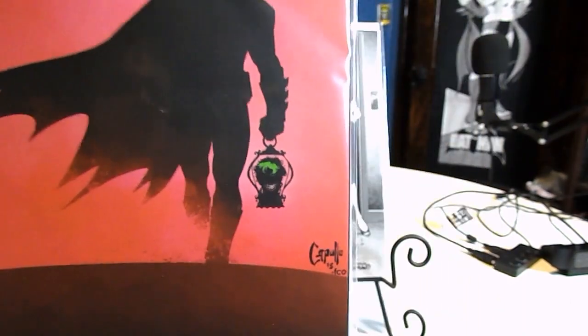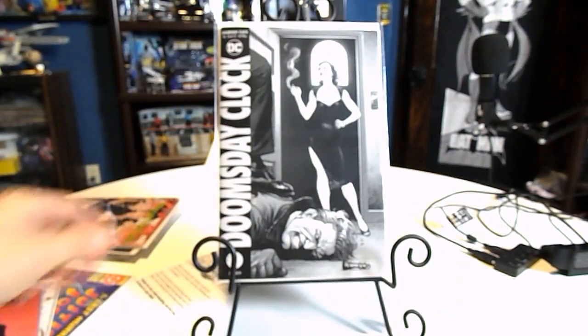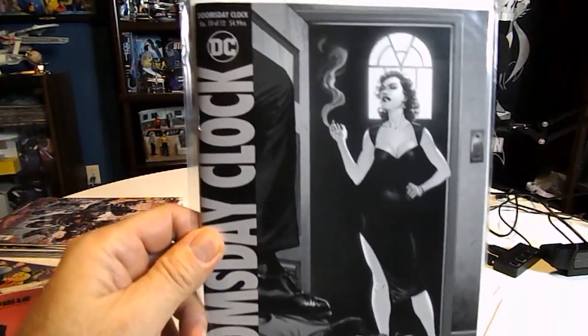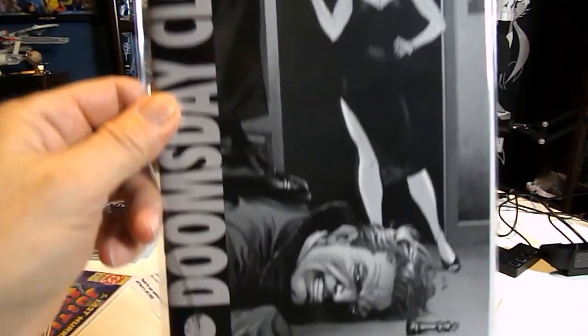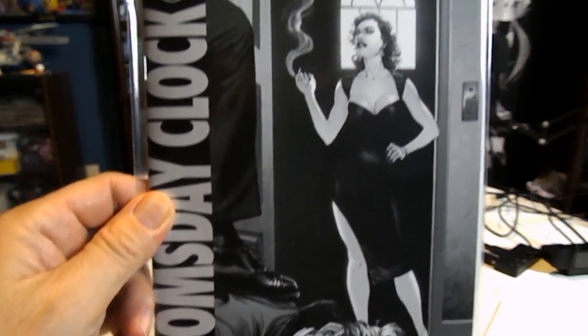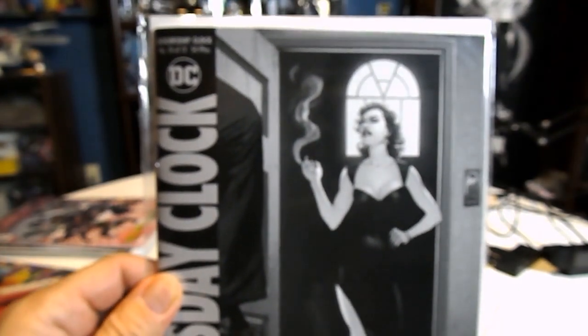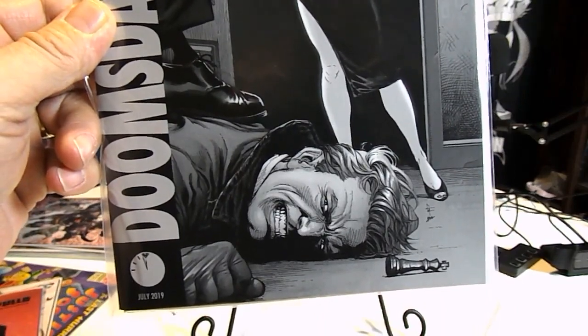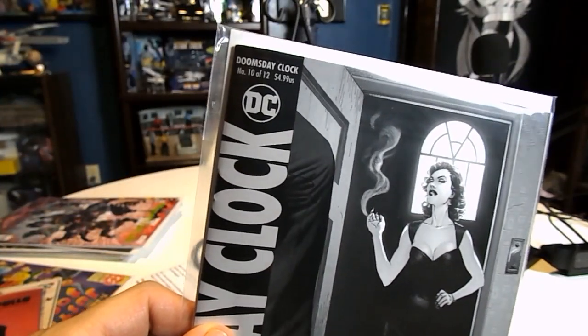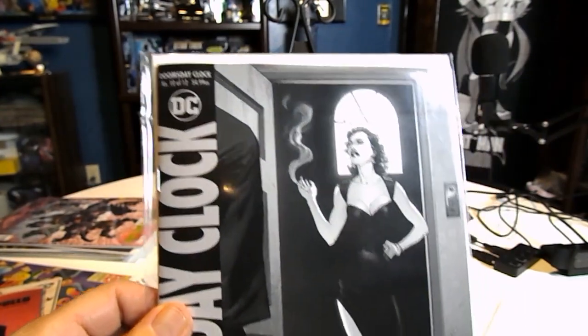I haven't had a chance to read it yet, but maybe I'll read it and do a little review. Doomsday Clock number 10 is now out — I picked up this copy. I really wanted to get the variant cover, but the only one they had at my LCS was damaged on the bottom right corner and had a little pull at the top left corner, so I passed on it.